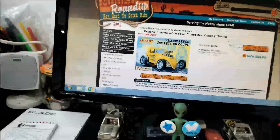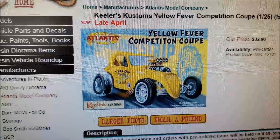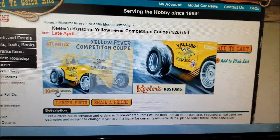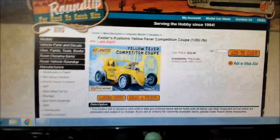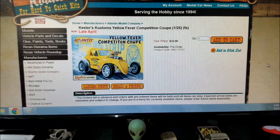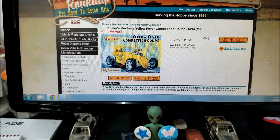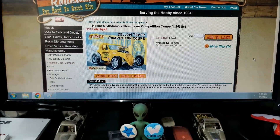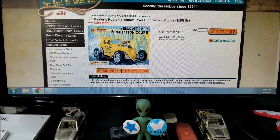This is Model Roundup's website right here - I'm sure y'all have been here. This is the new Atlantis Yellow Fever Competition Coupe that's coming out. This is the Keillers Customs - I think that's a series they're coming out with and I think this is the first of the series. You can see here that these aren't due out till late April. They sent me an email - I'm not going to post it in this video, but I will leave a link down below. I took a snapshot of my email and it's very interesting, you need to read it. It's about this promo kit for this new coupe.